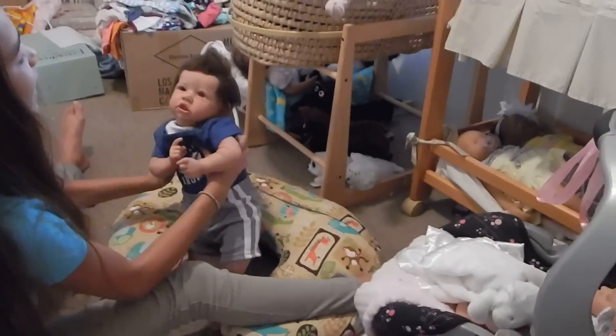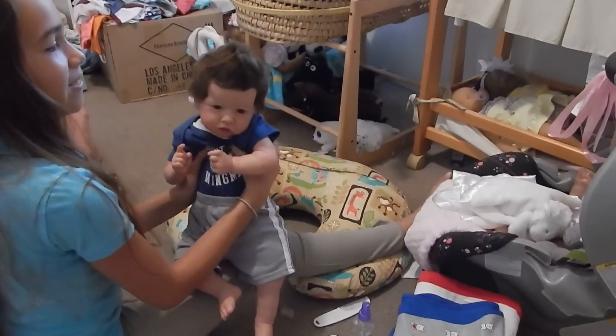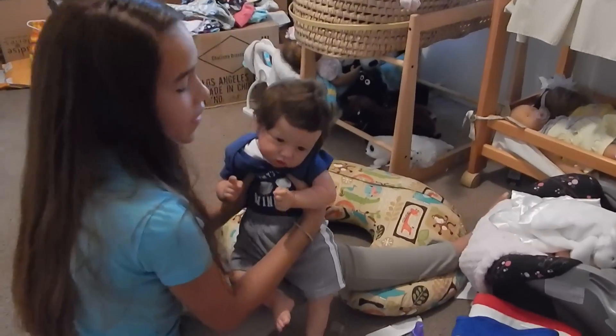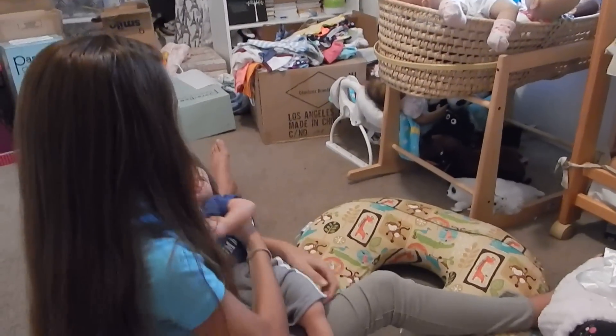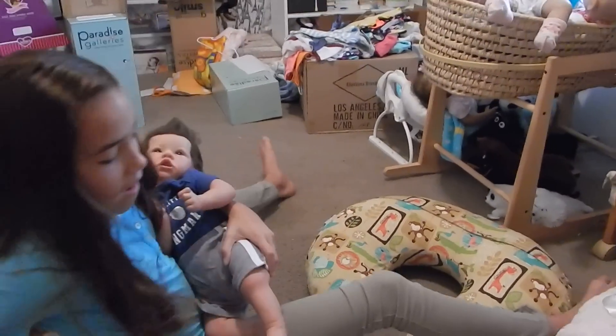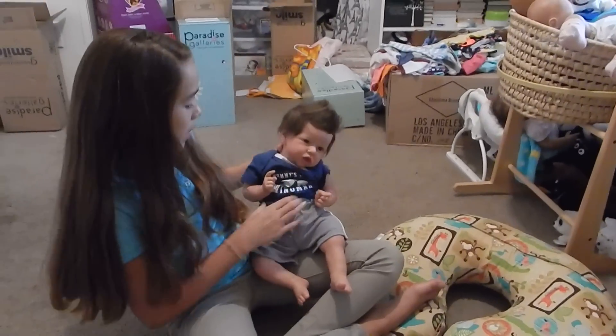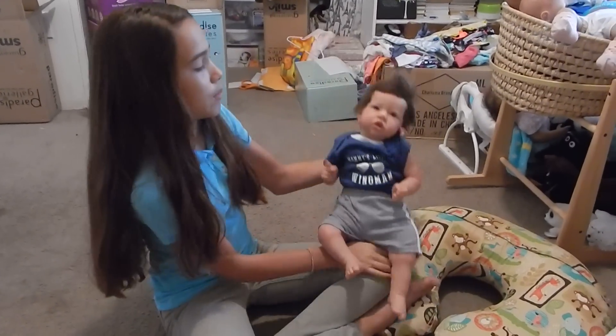Aw, look how cute. He is adorable. Alright, let's go to school with Mommy. Alright, say goodbye to everybody. Thank you so much for watching this video. I know this is quick — it's just that my sister's going to start yelling at me because I'm not ready.